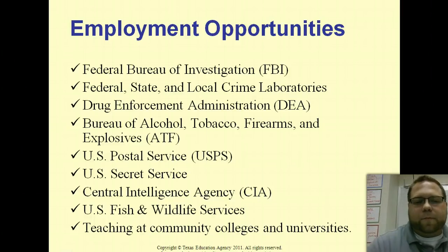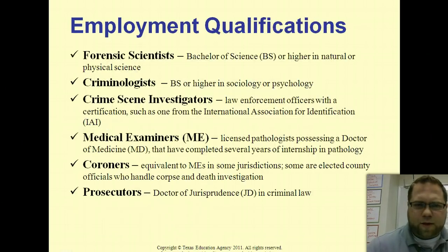Here are some of the places you could find employment in forensic science — everything from the FBI to state and local crime labs, even the postal service, the secret service, and all the way down to teaching. So there's a wide range of places where you could actually find jobs.